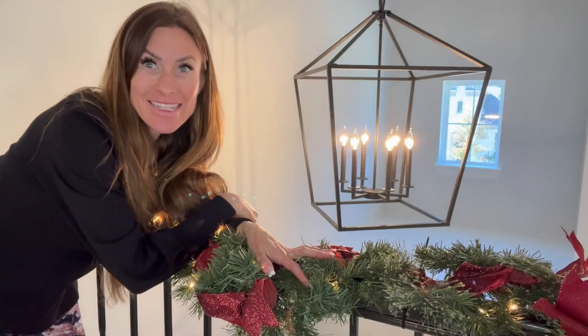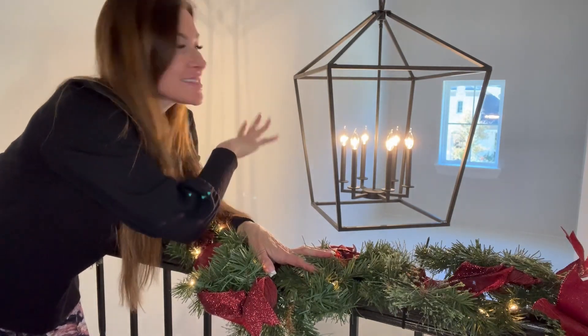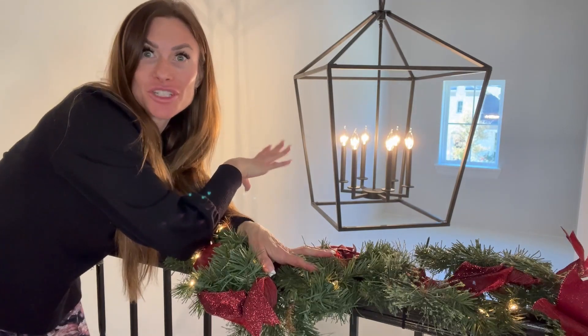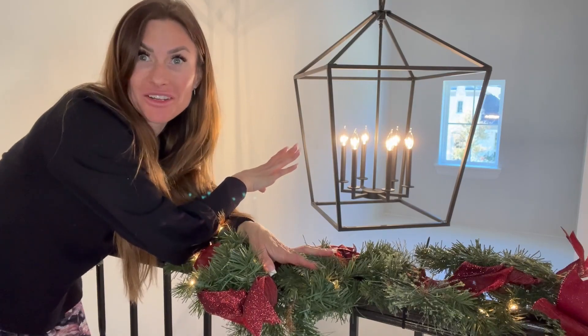Hi folks, this is Heather, and today I'm here with an up-close look and honest review of this beautiful six-light chandelier that we have purchased for our home. I'm going to tell you all about it, show you it up close, and hopefully this will help you make your decision.